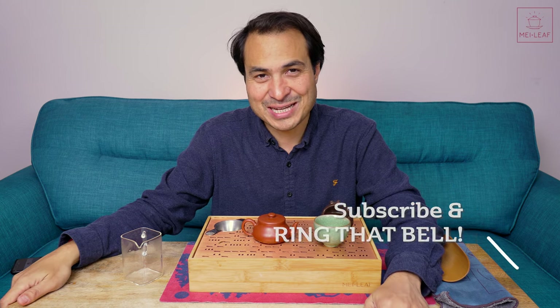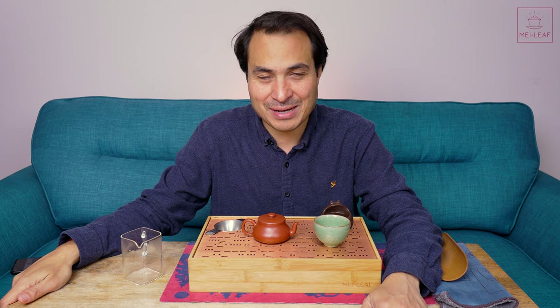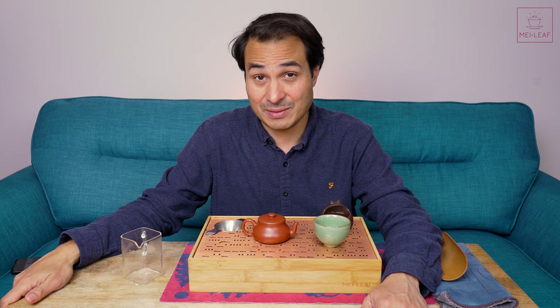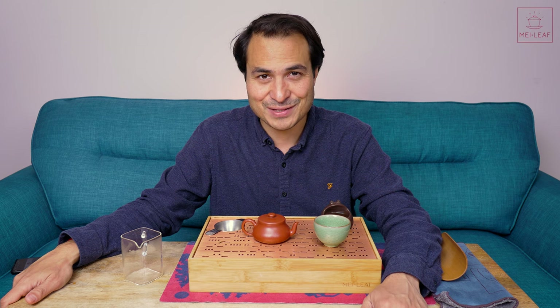That's it, tea heads. Check out other videos, taste our teas wherever you are in the world by browsing MeiLeaf.com, and come visit us if you're ever in London. I'm Don from Mei Leaf. Thank you for being part of the revelation of true tea. Please stay away from those tea bags, keep drinking the good stuff, and spread the word, because nobody deserves bad tea.